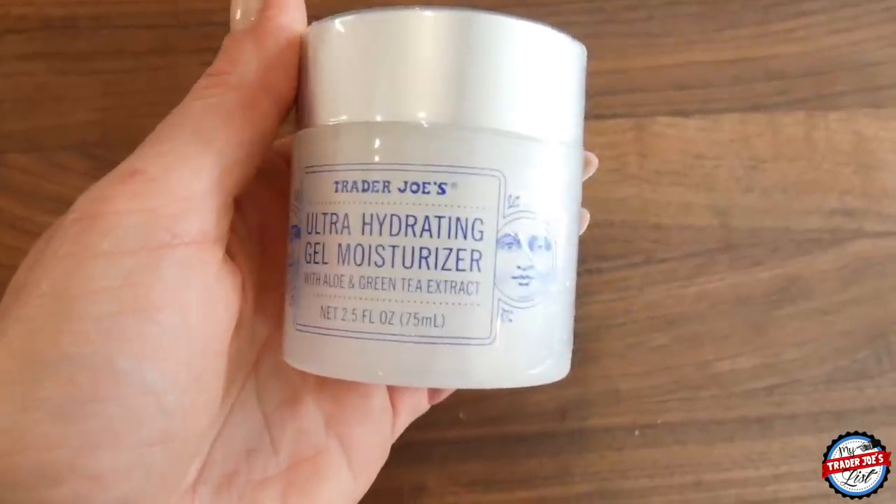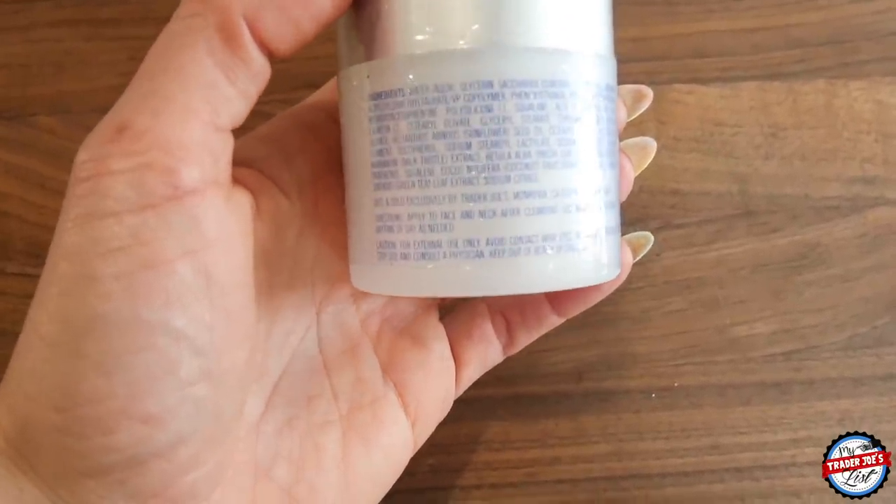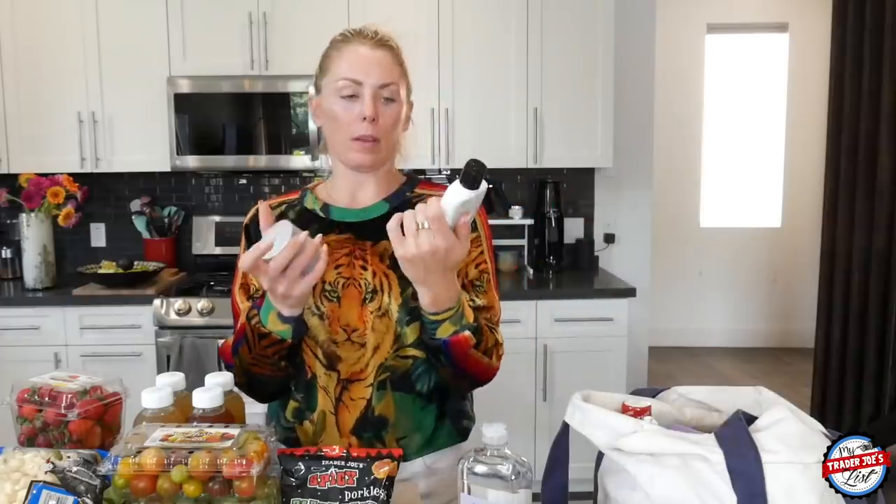I also picked up for the trip the ultra hydrating gel moisturizer. I use a retinol product once, twice, or three times a week and it naturally dries your skin out a little, so I like gel moisturizers. I try not to wear a lot of makeup unless I'm going out somewhere — I have literally no makeup on right now — and the last thing I want is for my makeup to be cakey or crumbly. So I do like the ultra hydrating gel moisturizer. Both this and the enriched moisturizing face lotion will be going with me. I have sensitive skin too, so that's another consideration.